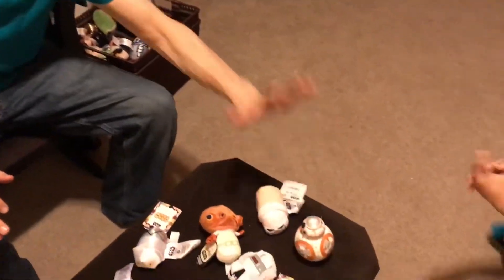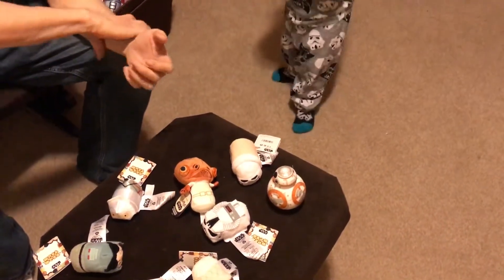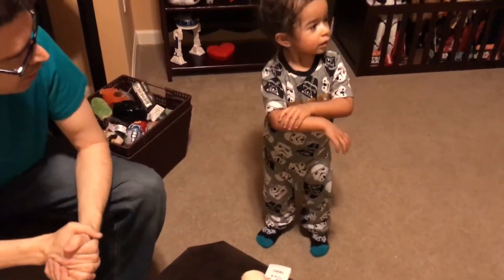The Force moves BB-8. The Force compels you to move. We need the Force Band, Jedi. We don't have it in the app. We don't have that running right now.